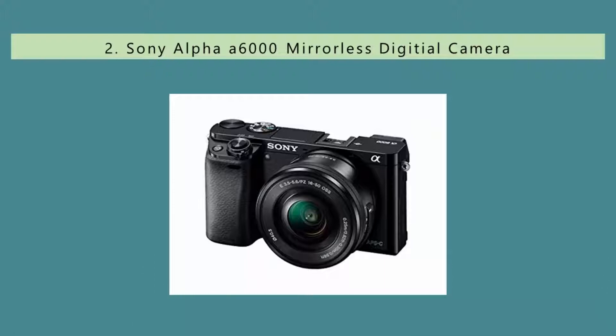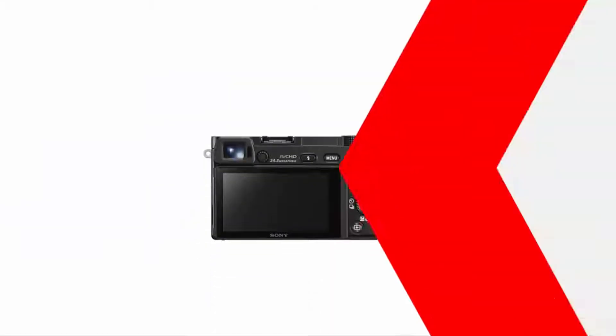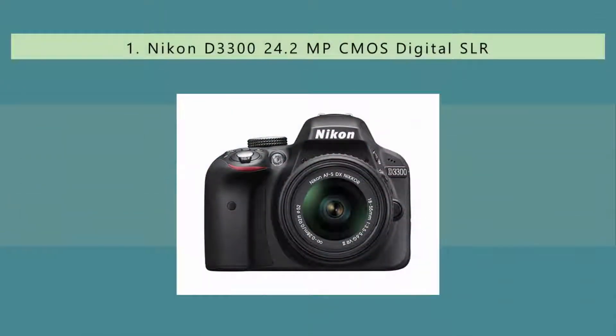Nearing the top of our list at number two, mirrorless cameras are quietly stepping ahead of many DSLR models when it comes to affordability and quality. Some argue the mirrorless camera's internal system is better quality than a DSLR, but we'll leave that debate to you. For its mid-range price point, you're getting 24 megapixels, amazing autofocus — which is why it's so good for sports, especially fast-paced athletics — and great adaptability to your environment thanks to both phase and contrast detection within the autofocus mechanism.